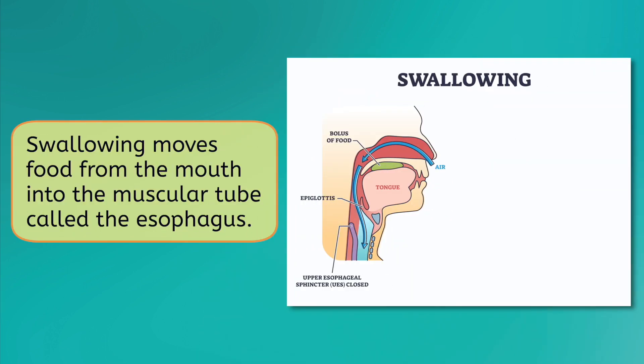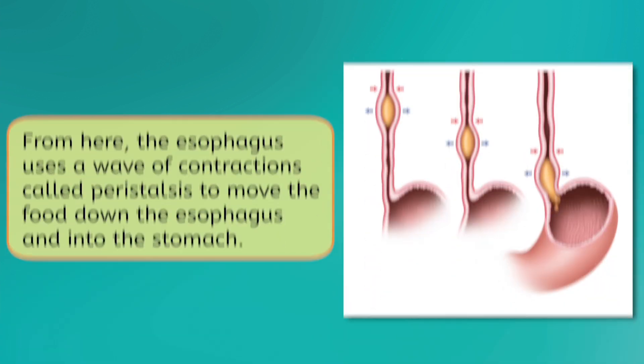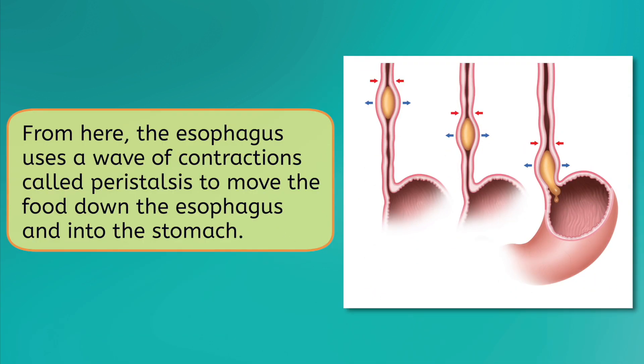Swallowing uses a variety of muscles, including the tongue, to move food from the mouth to a muscular tube called the esophagus. While this is occurring, a flap called the epiglottis blocks off the windpipe to prevent choking. From here, the esophagus uses a wave of contractions called peristalsis to move the food down the esophagus and into the stomach.